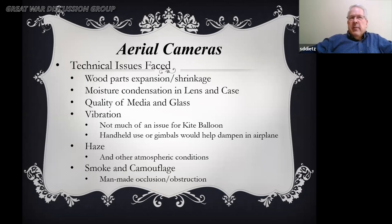There were many issues faced with aerial cameras. Wood parts would expand and shrink when dealing with altitudes of 18,000 to 20,000 feet, and the camera itself would potentially shrink and expand, requiring valves to match internal and external pressure. There was also potential for moisture condensation, which was an enemy of both the lens and the case. Vibration was not an issue for the kite balloon, but for aircraft cameras you had to minimize it. Interestingly, handheld cameras would actually be far steadier than direct mounts, even with a rubberized mount.